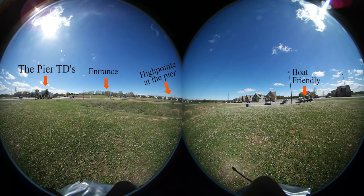Lastly, as one can see, the pier is very boat-friendly, offering plenty of parking spaces for your watercraft and trailer.